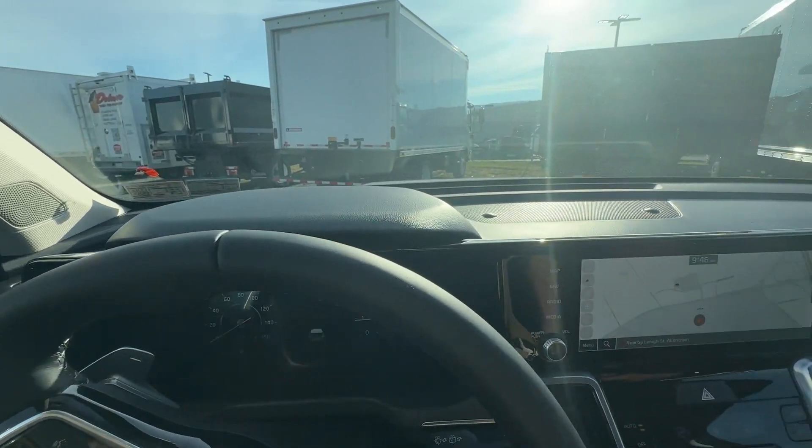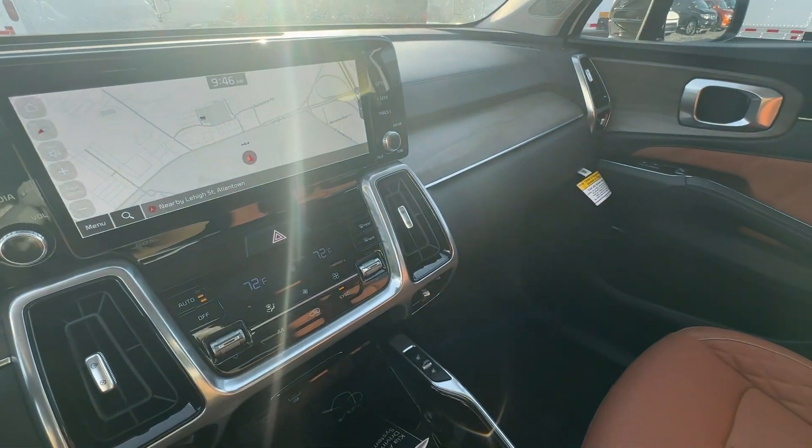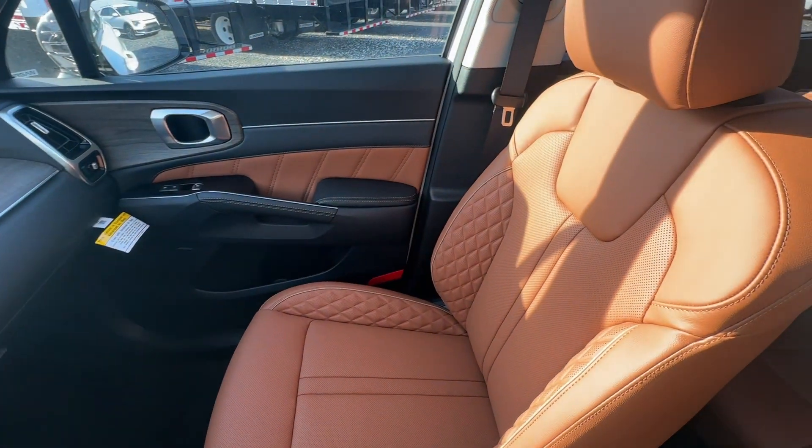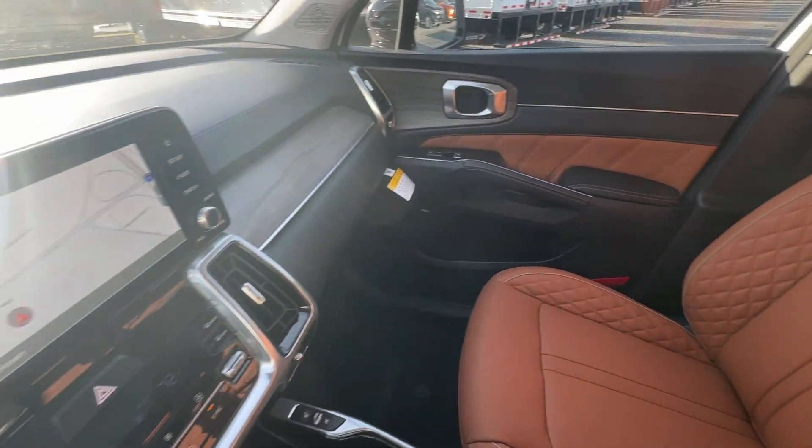Anyway, thank you so much for watching. My name is John, the Car Explorer here at Allentown Kia. Come check these cars out — they're beautiful. I'll see you in the next walk-around.